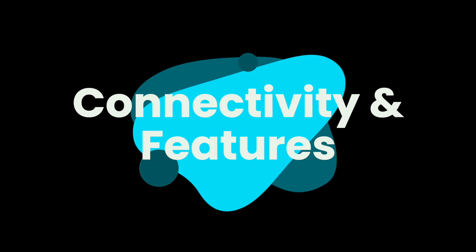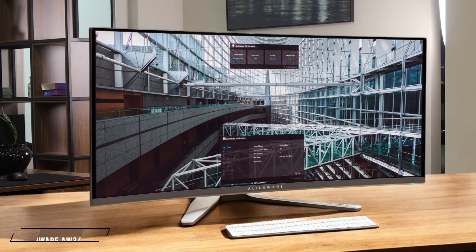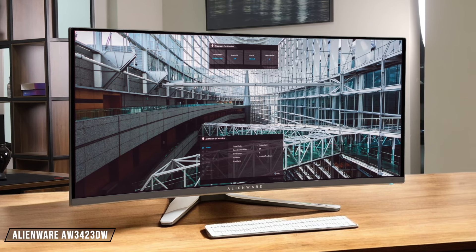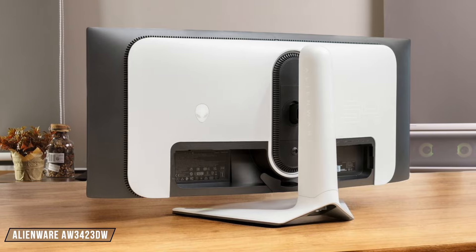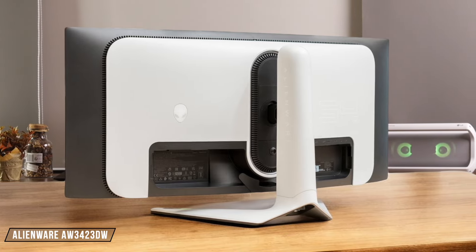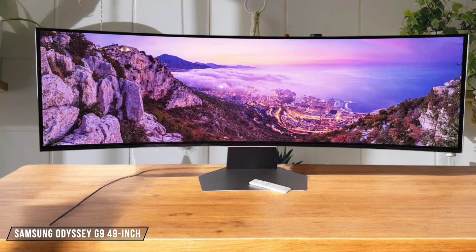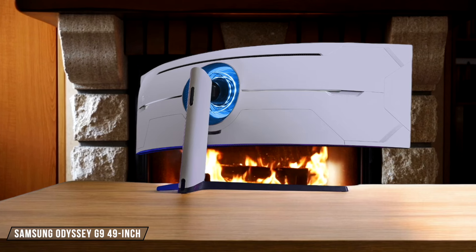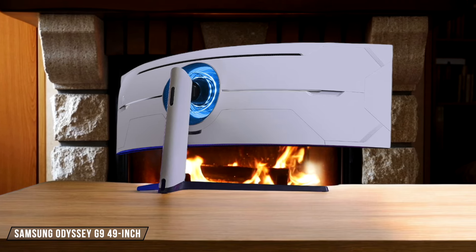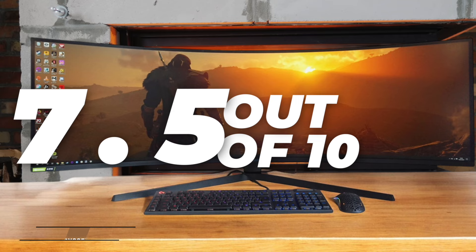Next, we are going to compare them on the Connectivity and Features category, which has a multiplier of 1.5. The Alienware AW3423DW has a solid selection of ports, including DisplayPort and HDMI, but it lacks USB-C, which is a bit disappointing. I'll give it a 7.5 out of 10. Moving on to the Samsung Odyssey G9 49-inch, it offers a similar setup with DisplayPort and HDMI along with a USB hub. However, it also misses out on USB-C, so it gets a 7.5 as well.